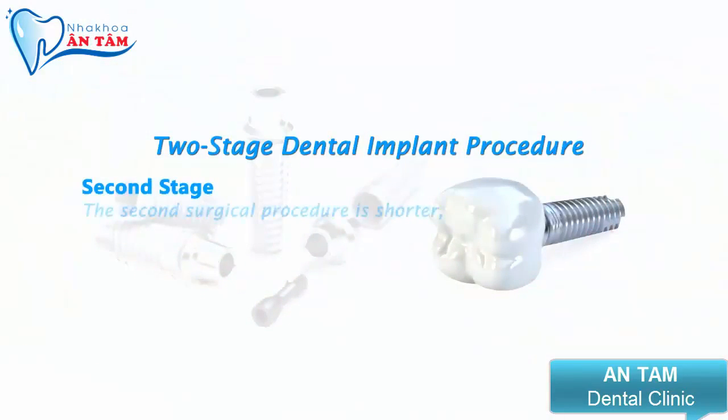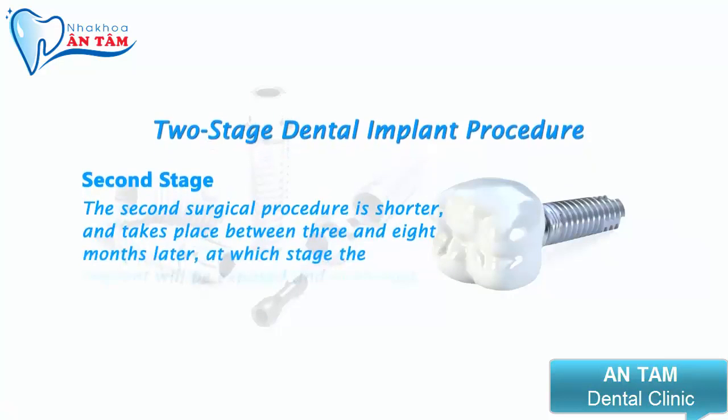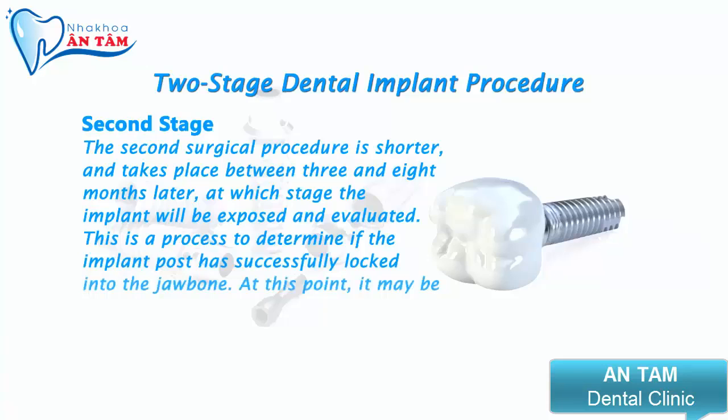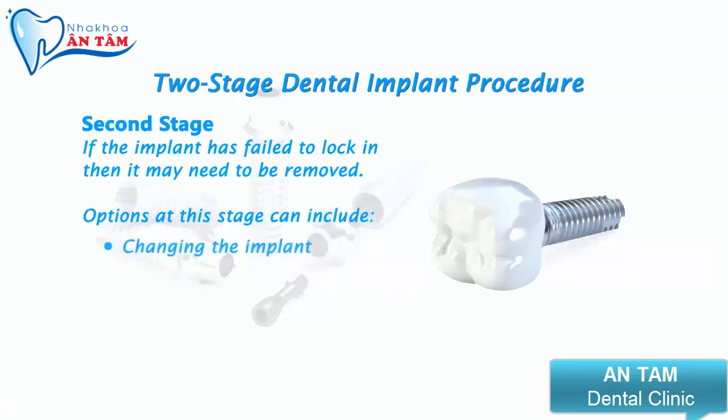The second surgical procedure is shorter and takes place between 3 and 8 months later, at which stage the implant will be exposed and evaluated. This is a process to determine if the implant post has successfully locked into the jawbone. At this point, it may be necessary to make some changes. If the implant has failed to lock in, then it may need to be removed. Options at this stage can include changing the implant or placing the implant at a different area.